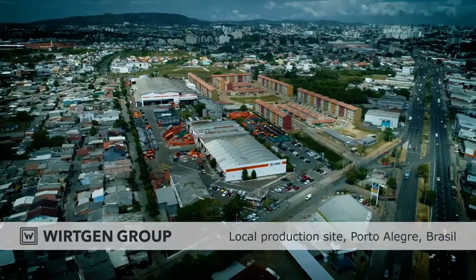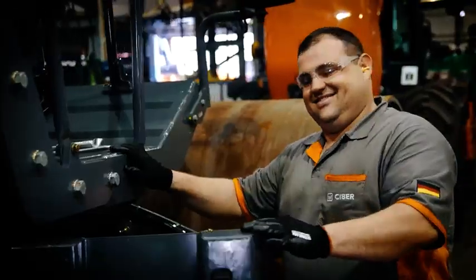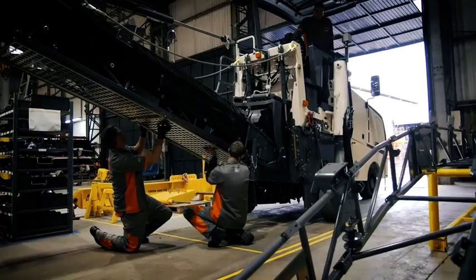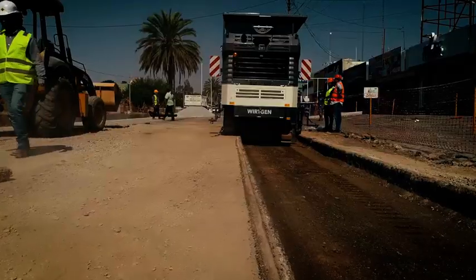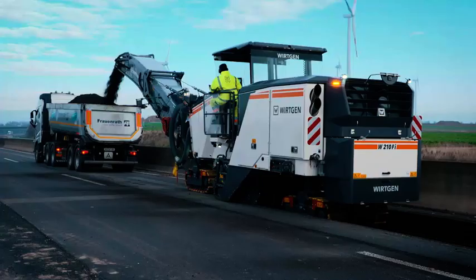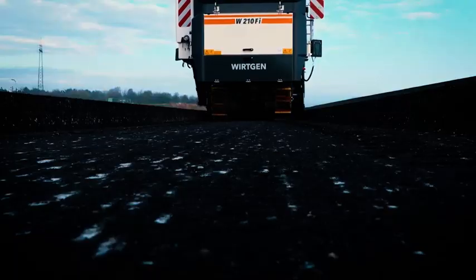Siba in Porto Alegre is a Brazilian manufacturer of mixing plants and at the same time our local production facility for selected Wirtgen Group machines. Being close to our customers in South America is very important to us. Two other high-performance milling machines in operation: the W150 CFI in Mexico and the W210FI in Germany, for highly efficient and intelligent milling.